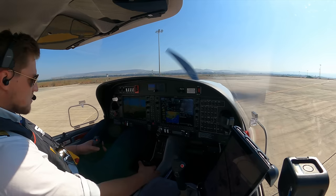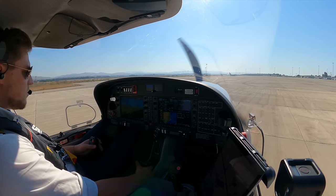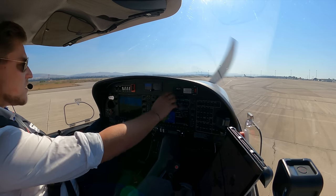Taxi check: airspeed zero, horizon level in the turn. QNH 1007 indicating same altitude, and compass heading east is checked.